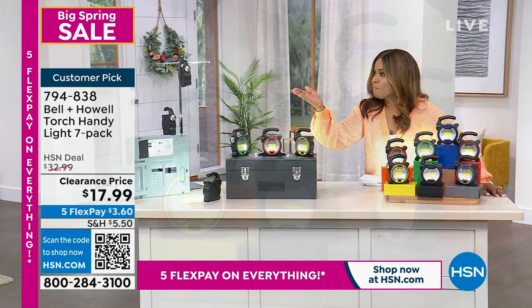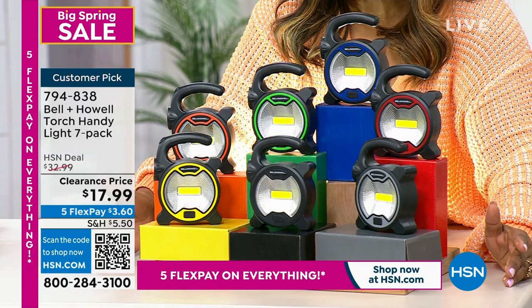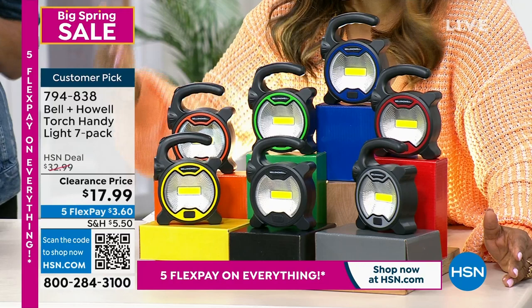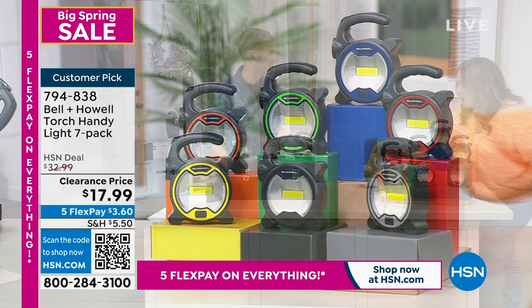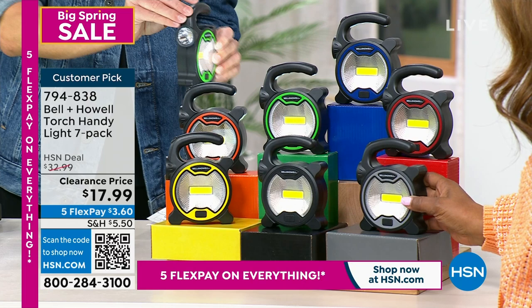Holy moly — it's Christmas in March! Chad Allen is joining us. You are getting every single one of the seven-pack of Bell and Howell handy lights. Bell and Howell is a huge name here at HSN. These give you light whether you're tinkering with your car, the power goes out, or you're camping, boating, or hunting.